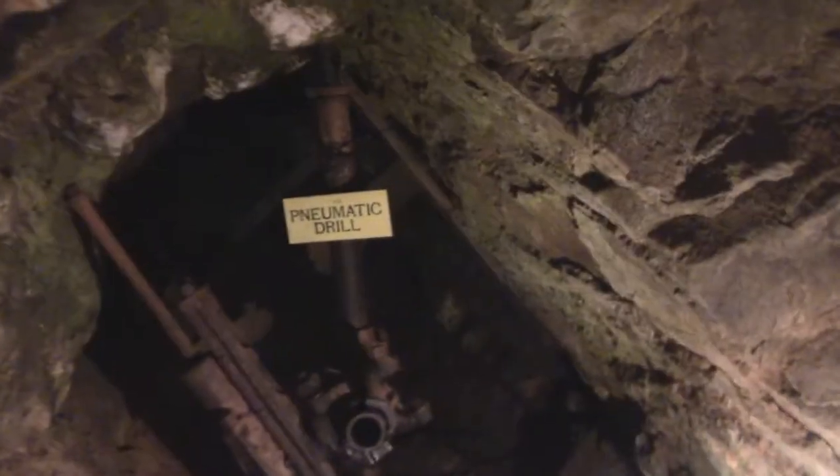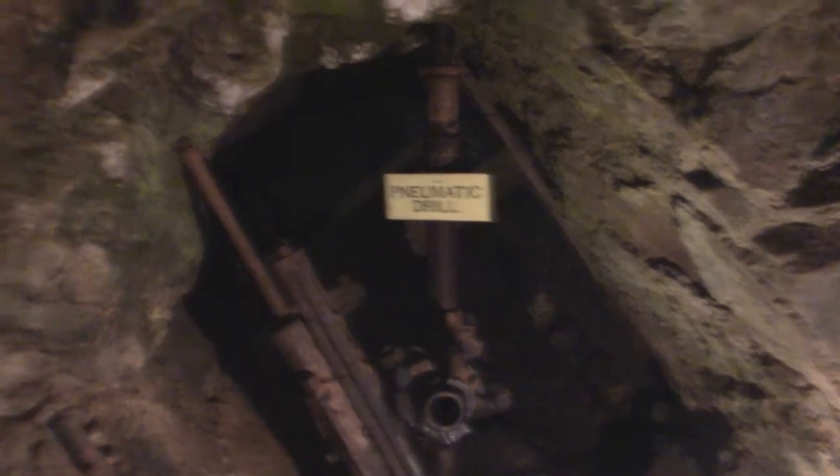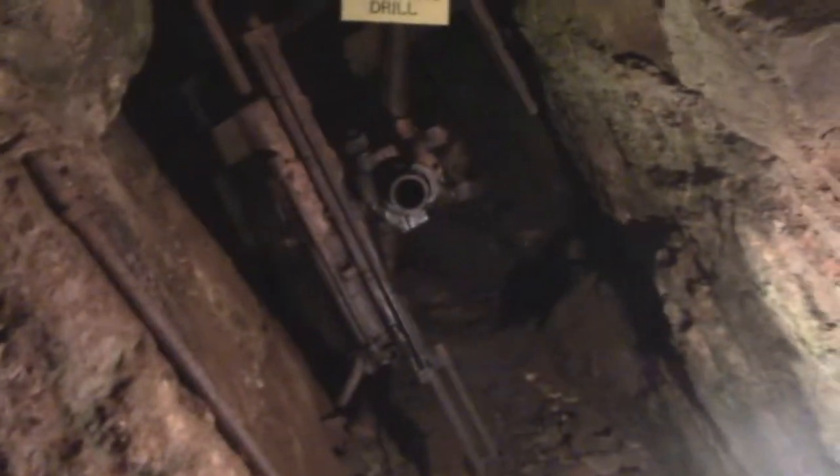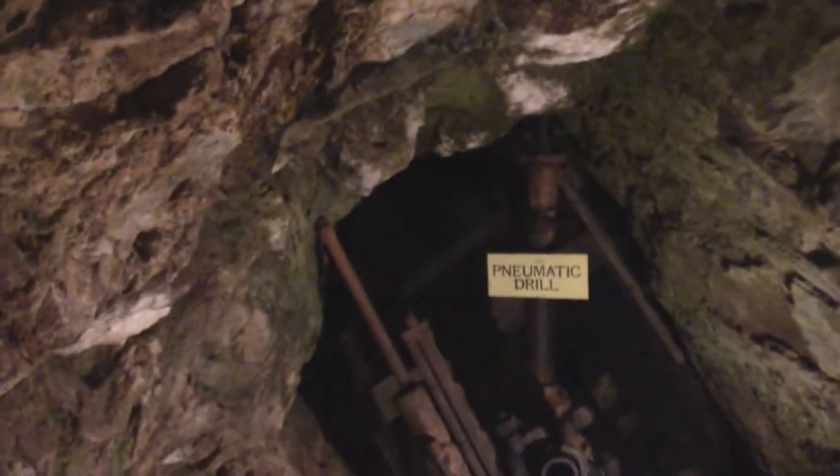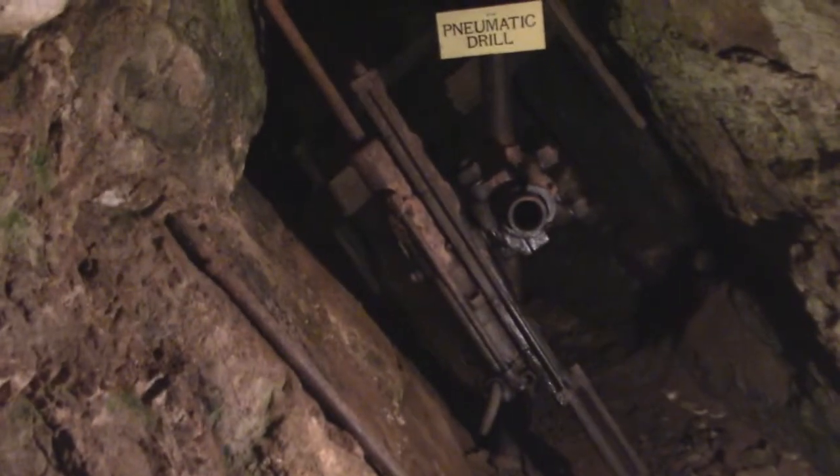Over here, they are de-hooking it. This was a two-man air-powered drill used to create blast holes. So when they were mining, two people would have to use that to blast the holes inside so they could find the gold.